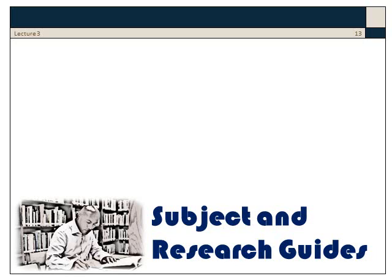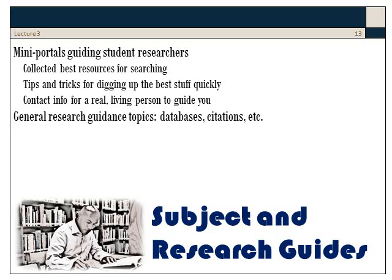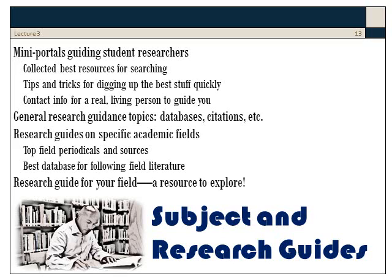Bethel librarians have worked very hard to produce numerous subject and research guides — portals which guide student researchers. What are the best resources? What are tips and tricks for digging up the best stuff quickly? And ways to contact a person who knows that field. There are general research guidance topics like databases and citations, and research guides on specific academic fields that list the top periodicals, the top kinds of sources, and the best database for following field literature.